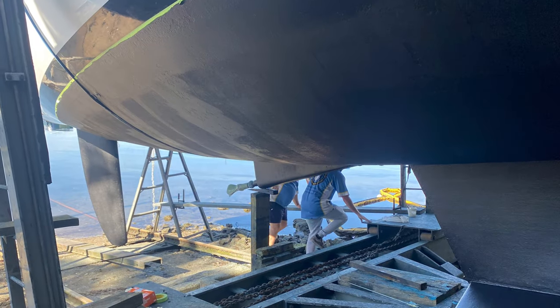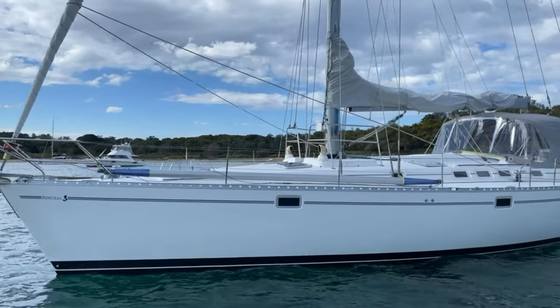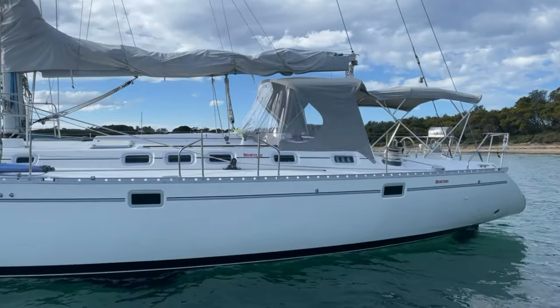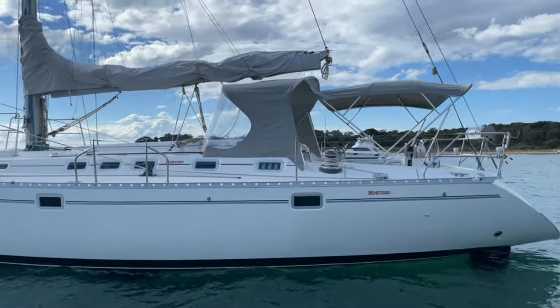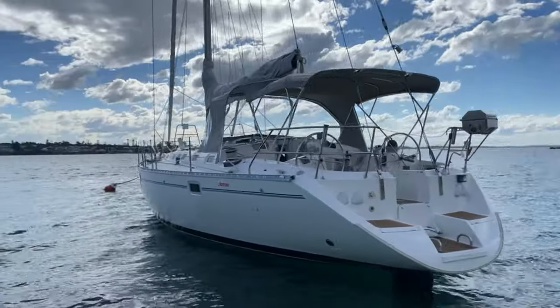Makala was antifouled in June 2021 and we saw there the shoal draft keel — quite an appealing bit of kit for a cruising boat, allowing you to get into a lot more of those beautiful anchorages.